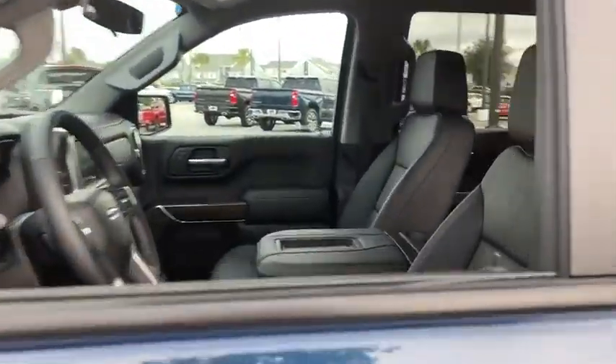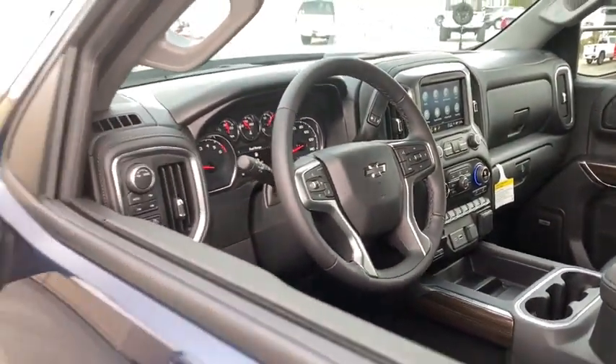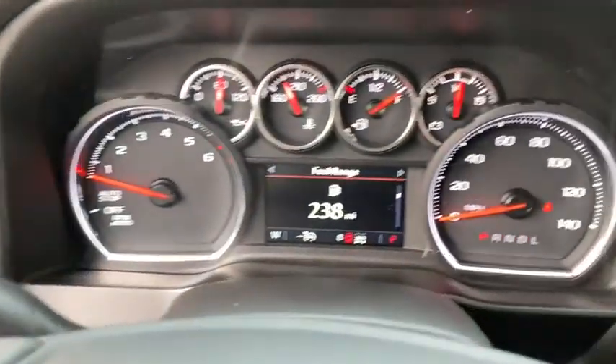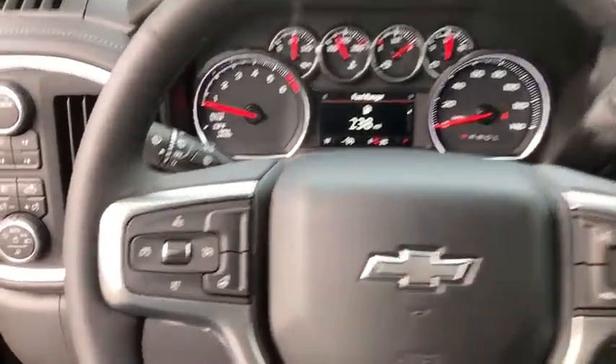Here are some of this vehicle's great options: traction control, remote engine start, steering wheel audio controls, dual airbags, leather-wrapped steering wheel, alloy wheels, power steering, floor mats, four-wheel disc brakes, universal garage door opener, center armrest, rear window defroster, and security system.